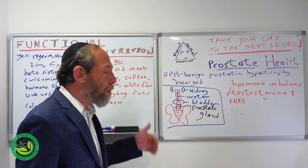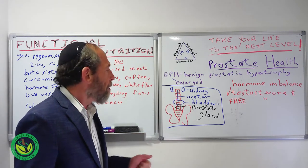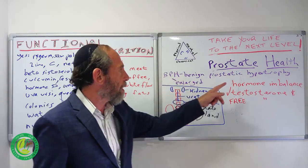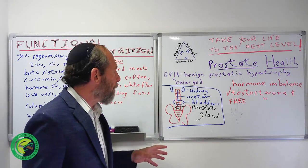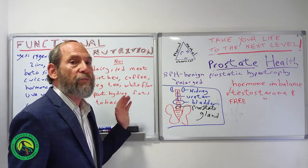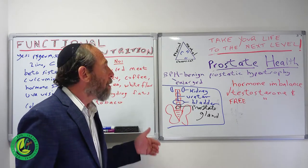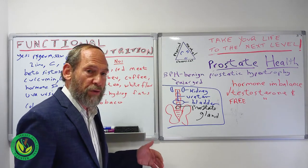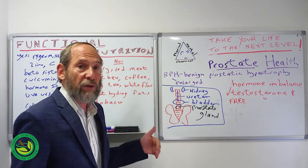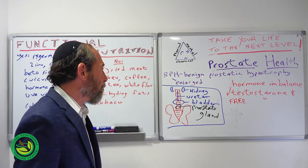The prostate is not that big, but it's a pretty important gland and it has to do with the production of semen, in the same area as the reproductive system. As men get older, it's almost a natural occurrence for the prostate to enlarge — which they call BPH, benign prostatic hypertrophy. Everything I'm talking about here is prostate health, which would also help prevent prostate cancer. Prevention is the key — an ounce of prevention is worth a pound of cure.